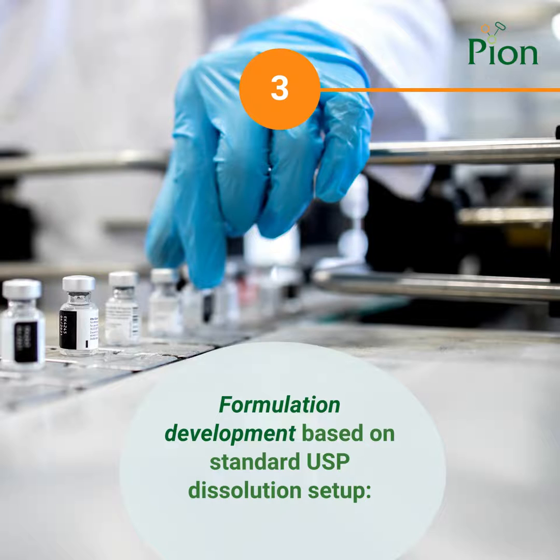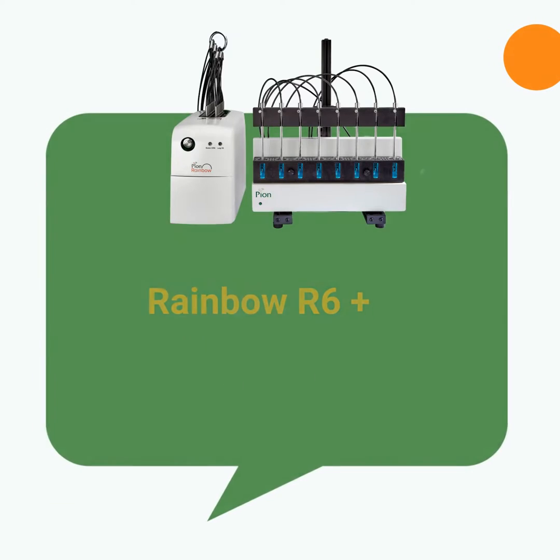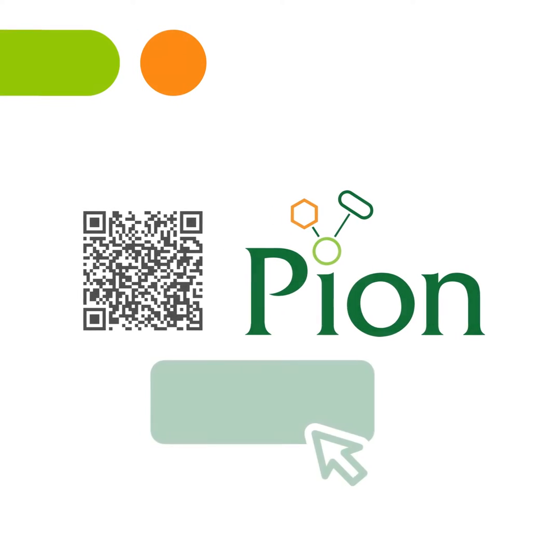The Macroflux is designed for formulation development. You can optimize product performance and evaluate whether certain formulation changes will affect the bioperformance of a drug compound in a 900 milliliter vessel of a USP2 apparatus. You can learn more by visiting our website at pion-inc.com.